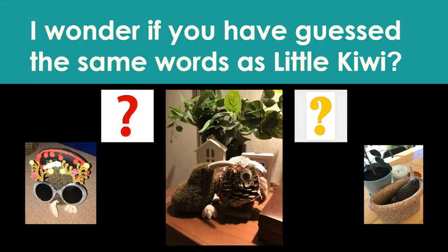Welcome back, Year Ones. Yesterday, you played Beat the Book with Little Kiwi. I wonder if you have guessed the same words as Little Kiwi did.